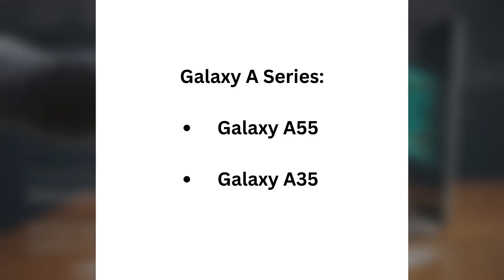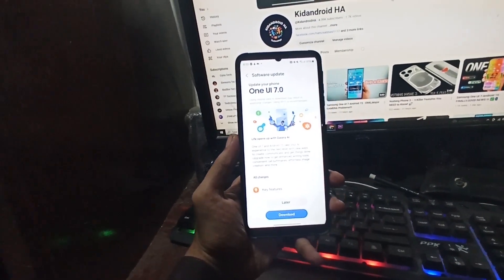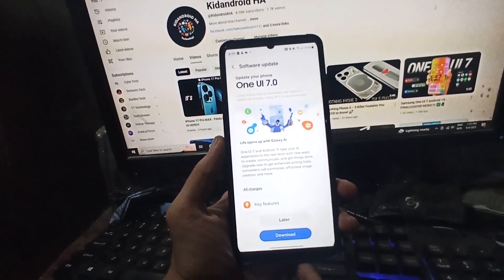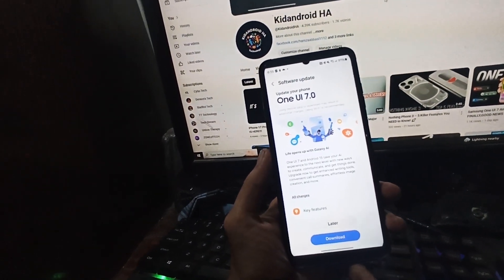Galaxy A series: Galaxy A55 and Galaxy A35. The update is rolling out gradually, so depending on where you are or which carrier you have, you might not get it just yet. But don't worry — you can always check for it manually.